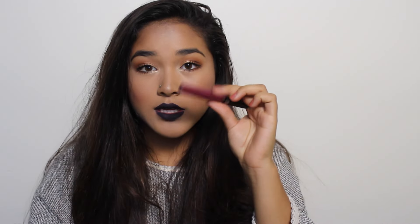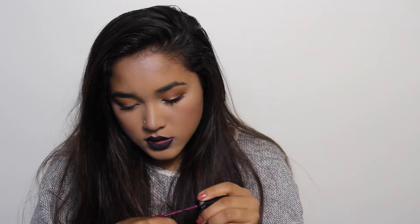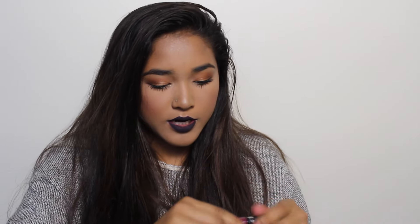Staying on the purple train, I have a Sephora cream lip stain in color 14 Raspberry. It's not nearly as dark but it's a more purpley-reddish tone, almost like an orchid color. It's very pretty and I really like the formulation on these.